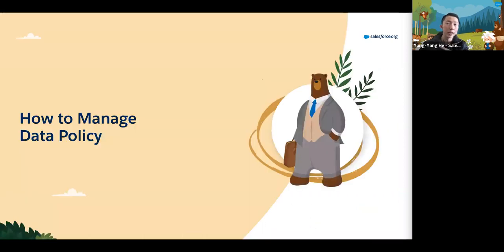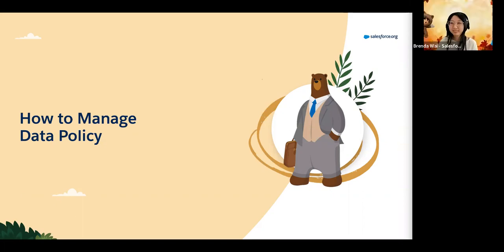We're now going to talk about how to manage data policy. We've looked at how data comes in and what to consider, and Yang talked about ways to be clever with it - because data on its own won't be helpful unless you do something with it, whether that be segmenting, looking at insights, or using technology to automate processes to engage with the data you currently have.